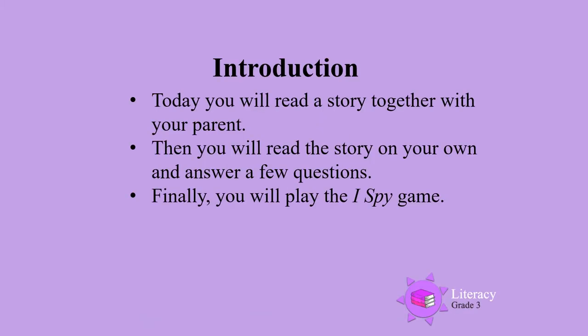Today you will read a story together with your parents. Then you will read the story on your own and answer a few questions. Finally, you will play a game where your parent says, I spy something that begins with, for example, something that begins with T, and you will have to look for something that begins with a T.